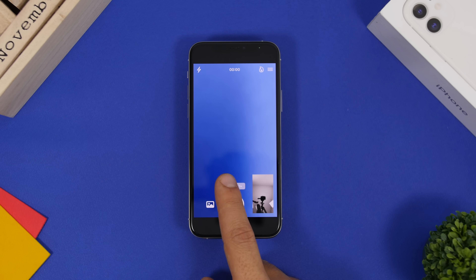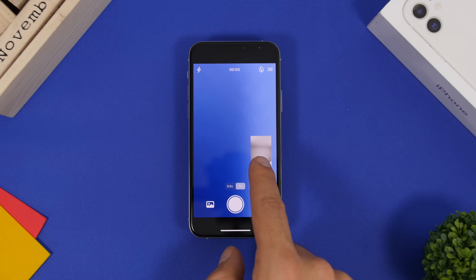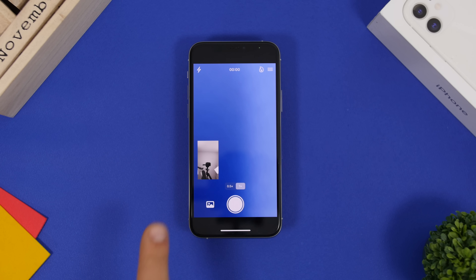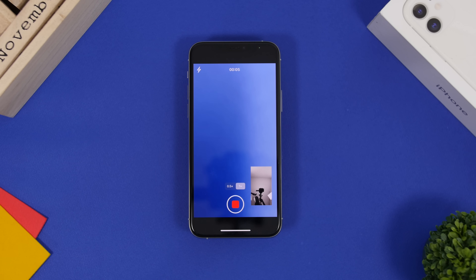You have the option to zoom in and out, and here you'll have the front-facing camera which you can move anywhere and resize. Once you've positioned it and tap record, you can still move it while recording. When done, it saves to your camera roll. Unfortunately, this works only on iPhone XS and newer due to hardware limitations.